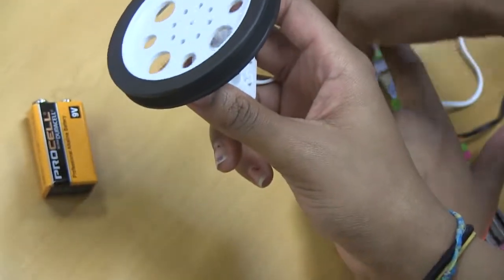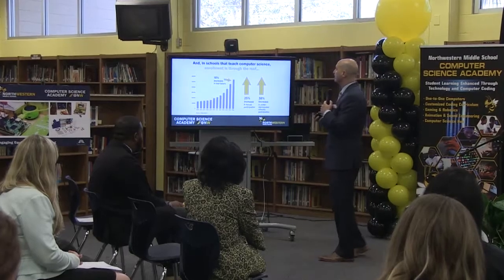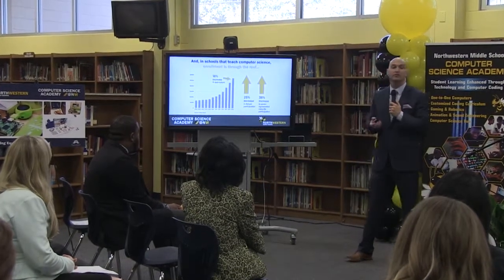Students not only see the immediate benefits. I like video games and I love technology. But they also understand the long-term implications — to have a good career and go to a good college.